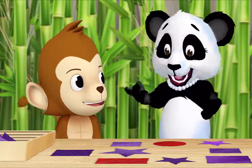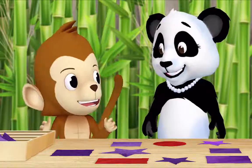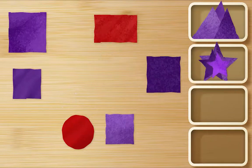Now let's gather all of the purple stars. Okay. Here. Here. Here. And here. Splendid!